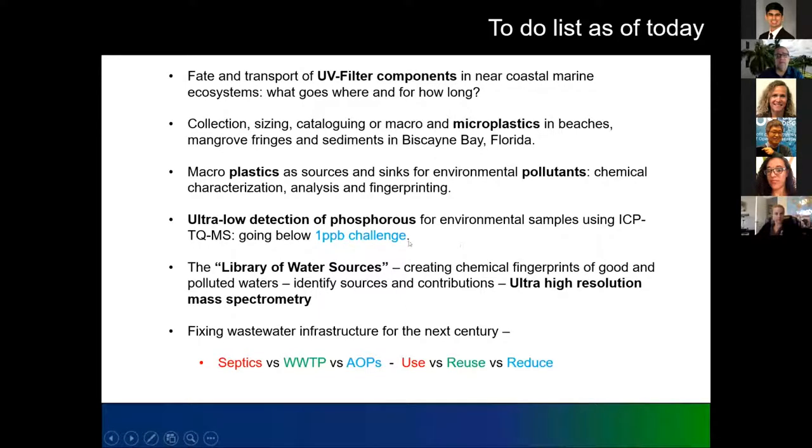If you live in Florida and you've been listening about Biscayne Bay fish kills, you know that phosphorus is one of the nutrients impacting the bay the most. We're always trying to find out how to reduce phosphorus, but the only way to do that is to understand where it is and where it's coming from. One big challenge is that we don't have good methods to sense it at low levels — typical detection limits are in the four to six parts per billion range. So we are developing techniques to go below that — I call it the one part per billion challenge — using completely novel machines that haven't been used before for these problems.